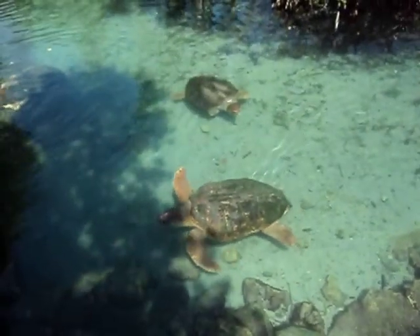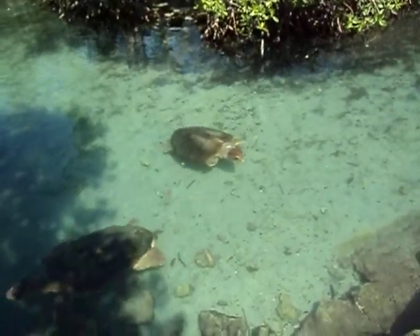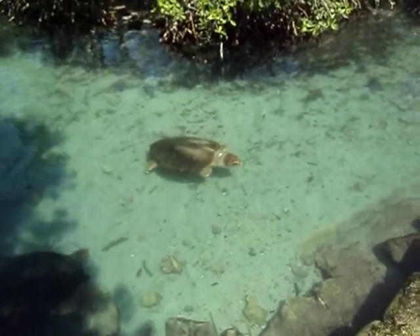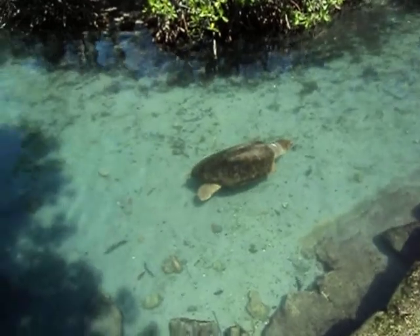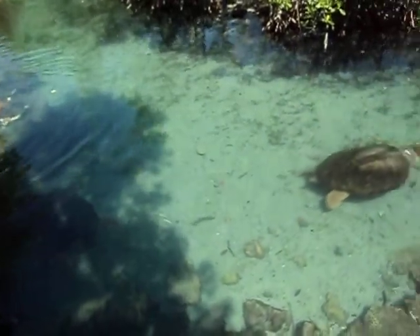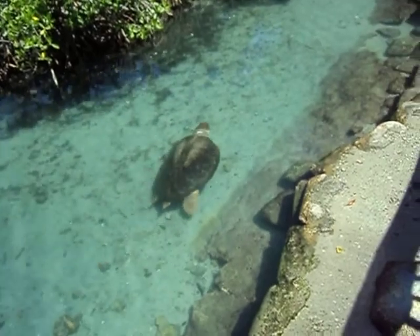All of the crocodiles you see here range between 8 and 10 feet in length. Young Nile crocodiles consist of insects and small aquatic creatures, but as they grow, their diet involves larger prey such as buffalo, antelope, zebras, small animals, and large cats.